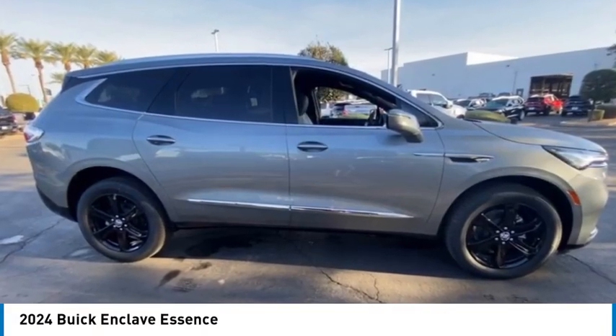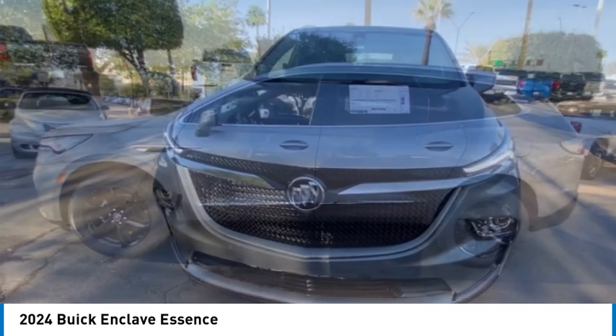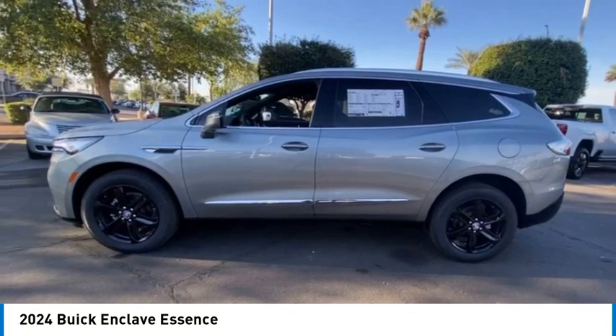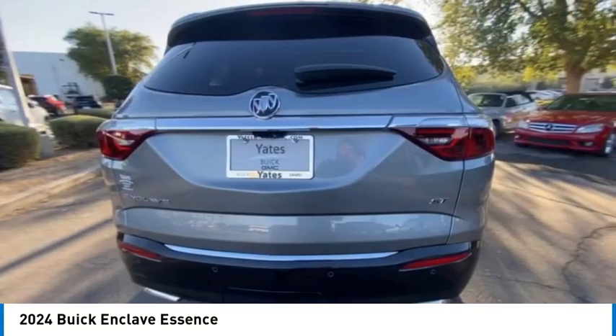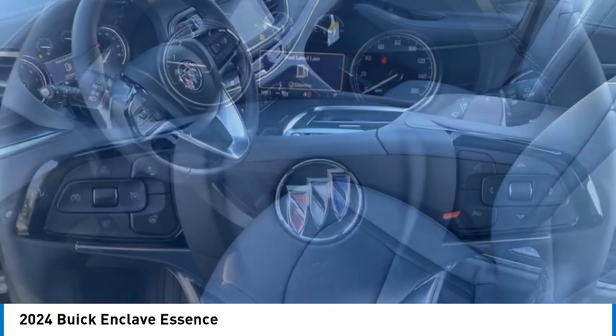We are pleased to show you the 2024 Enclave. The Enclave offers three rows of seats, standard. Not only is it roomy and stylish, but Buick really did its homework on this vehicle. They did not cut any corners.